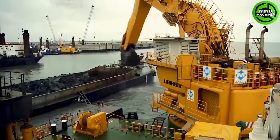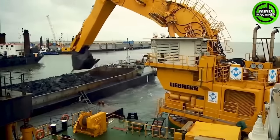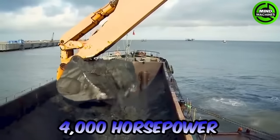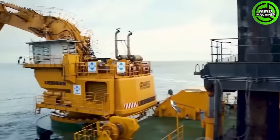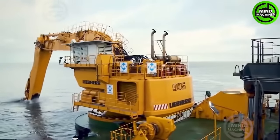The Liebherr P995 is an extraordinary machine with a powerful engine that generates up to 4,000 horsepower. Its operational weight reaches around 400 tons, and it is capable of digging to depths of up to 7 meters.